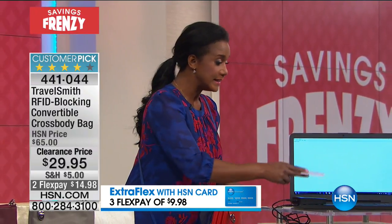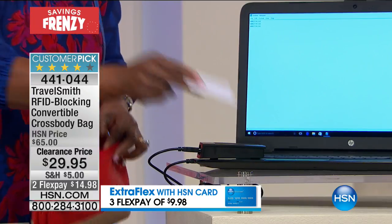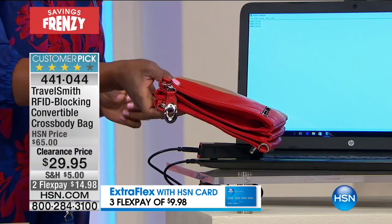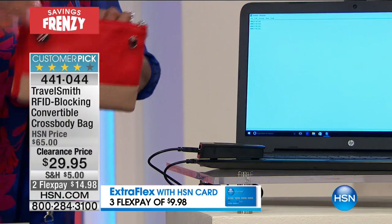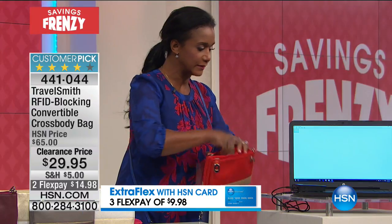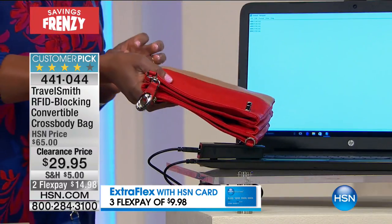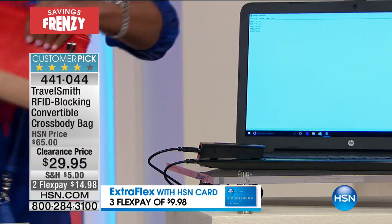Let's go back to the scanner so I can show you how this is working once again. If you have your cards that are not protected, they can easily grab the number. However, if I just throw it into this bag and put it on top, it's not going to grab the number. It's not going to allow them to grab my number so easily.